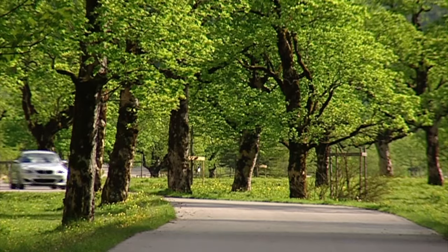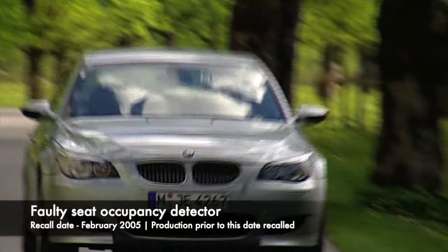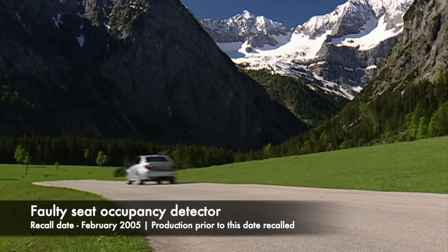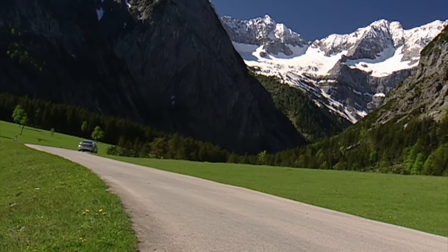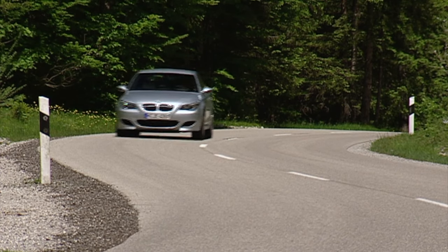First up for recalls: in February 2005, some models were found to have faulty seat occupancy sensors which compromise safety in the event of an accident. Airbags and seat belt pretensioners may not activate, risking serious injury or worse.